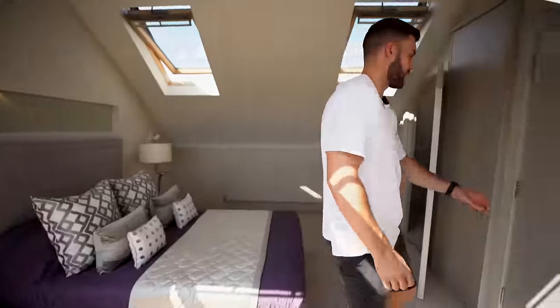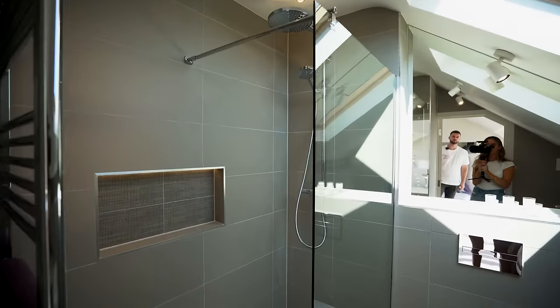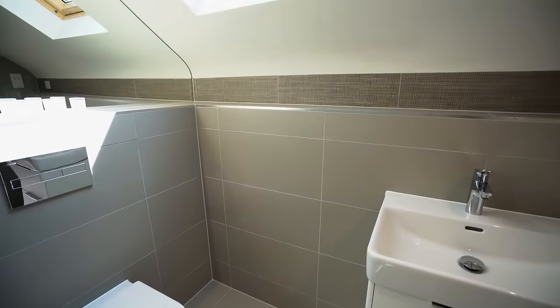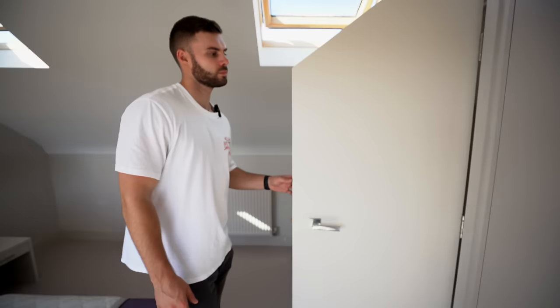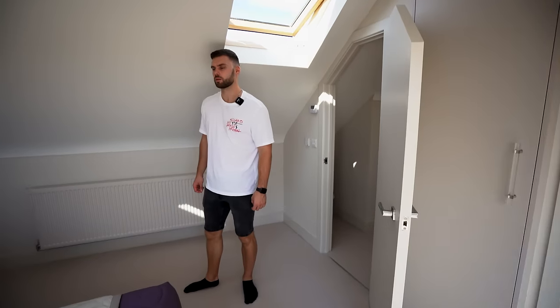This top bedroom has an ensuite - a walk-in shower with porcelain tiles, a mirror at the back, a Velux window for light, and a basin and toilet. The Velux windows have an automatic feature: if it rains outside they close on their own. Wardrobe-wise there's a small closet, but since it'll likely be a second home the builder left it flexible - you could definitely wardrobe that back area or add a chest of drawers.